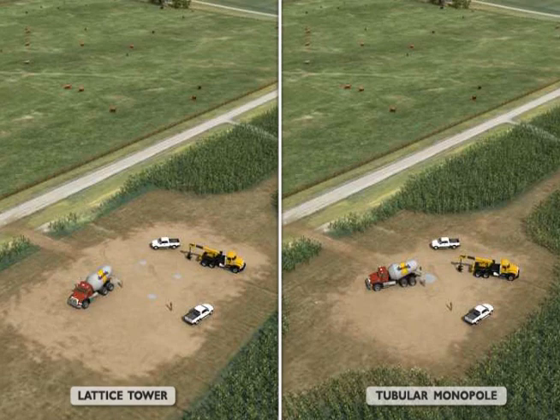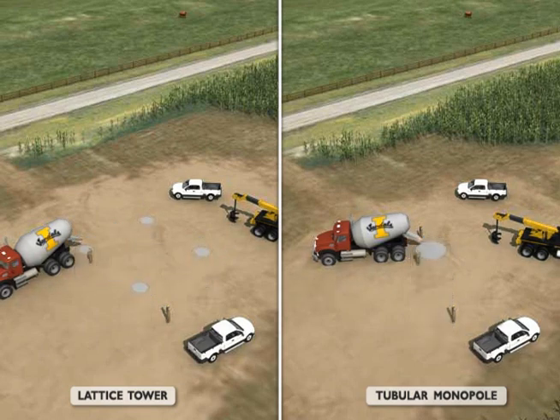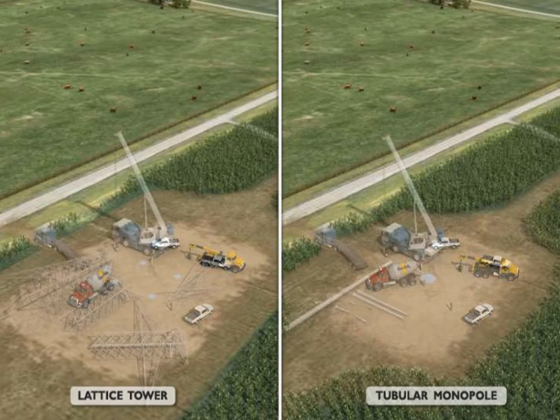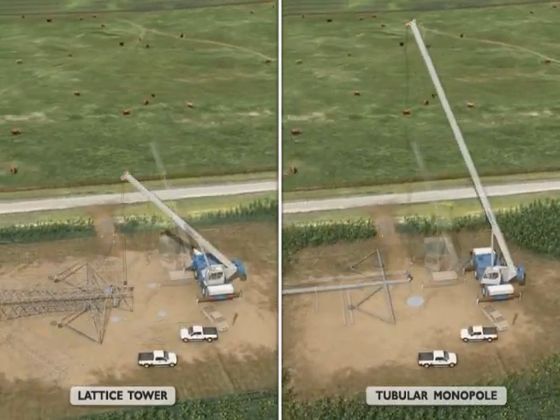The design of the foundation is dependent upon the type of structure chosen. The foundation for a lattice structure must support four tower legs and has a wider footprint. The tubular monopole has a narrower footprint but requires a much deeper hole for the foundation to support the structure. The tower structures will be secured to the foundations with reinforced steel and encased in concrete. This work requires the use of heavy equipment such as augers, excavators, cranes, and material and concrete hauling trucks. The lattice and tubular monopole structures, associated hardware, insulators, and stringing sheaves will be transported to each structure site by truck.